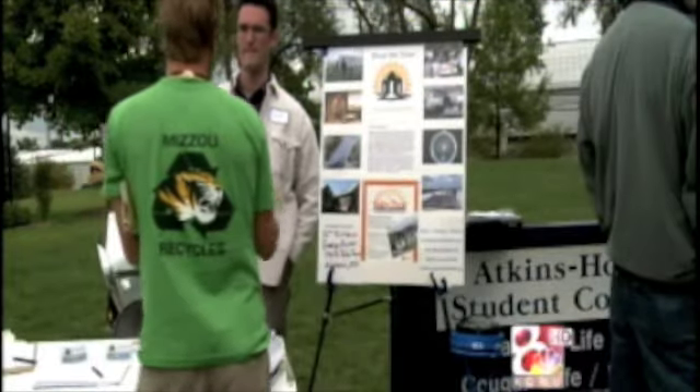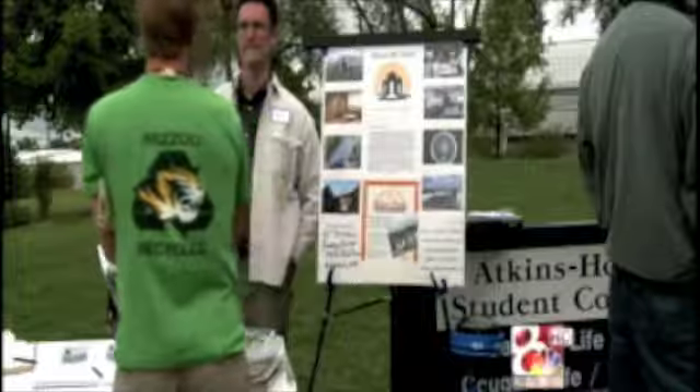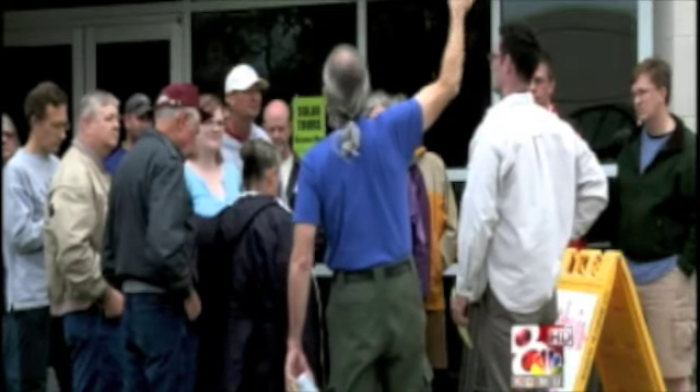There is a shortage of conventional fossil fuels. We know that eventually conventional fossil fuels are going to run out. Owens' organization travels the U.S., giving tours of solar-powered homes. The sun shines here just like everywhere else.